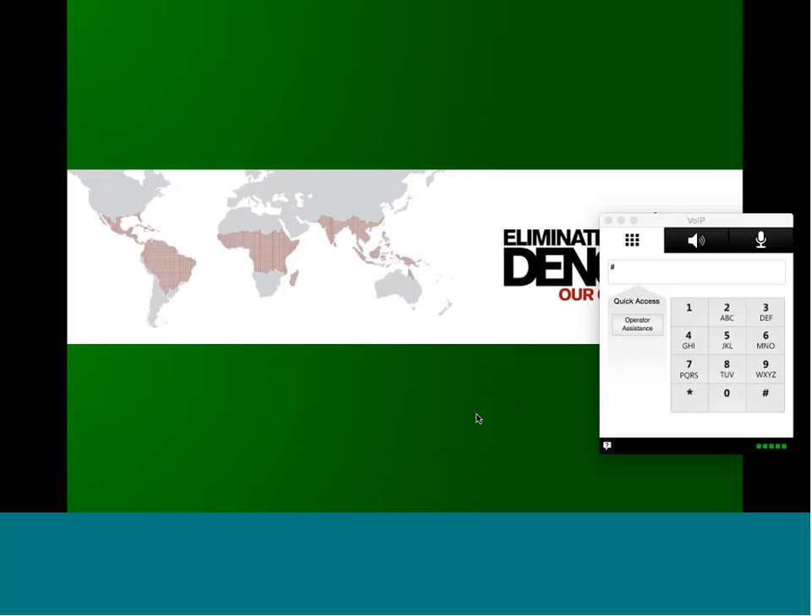Okay, great. So I'd like to spend some time today talking to you about our research project, which is titled Eliminate Dengue, Our Challenge.